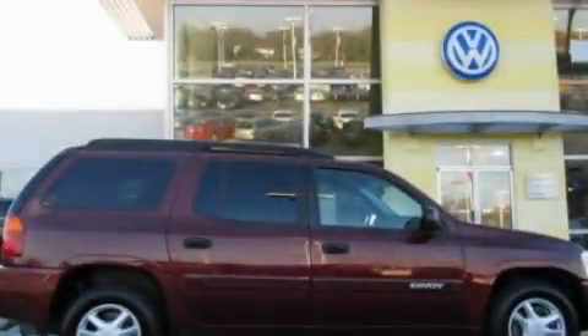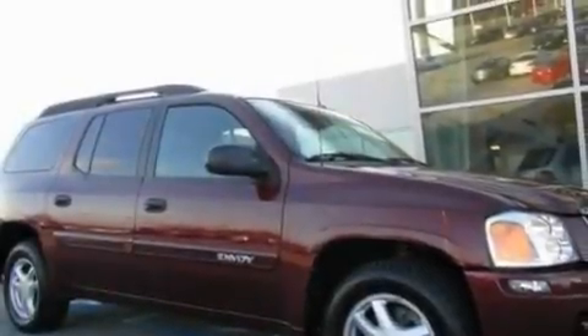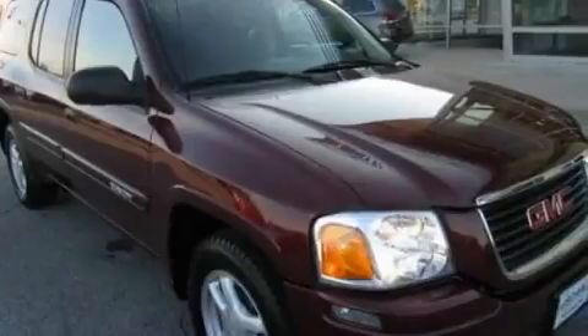This is a 2005 GMC Envoy, a great blend of utility, comfort, and style. It features a 4.2-liter six-cylinder engine and an automatic transmission.